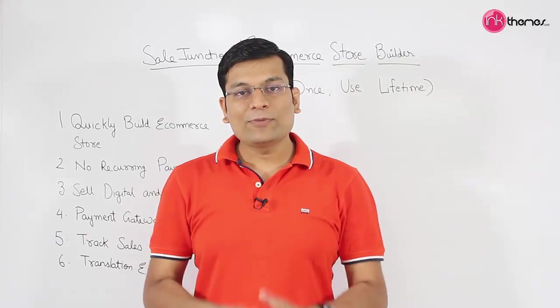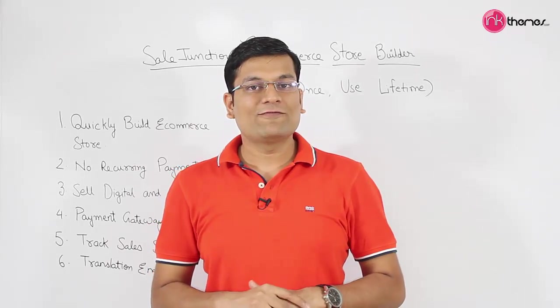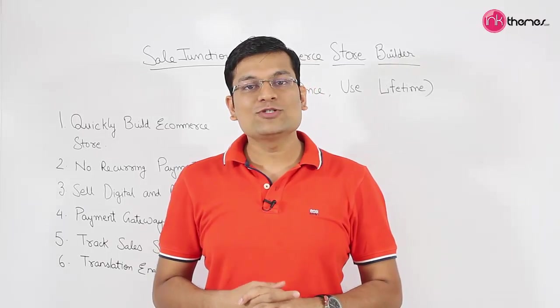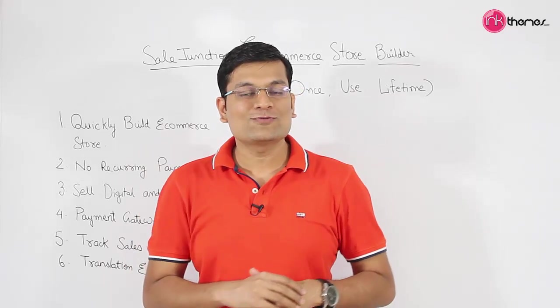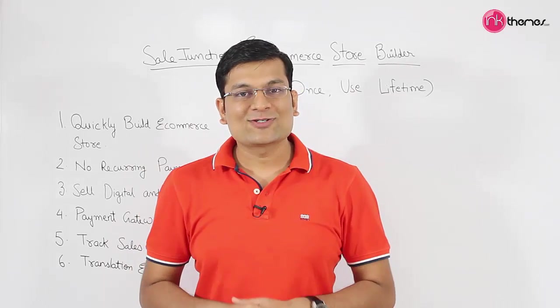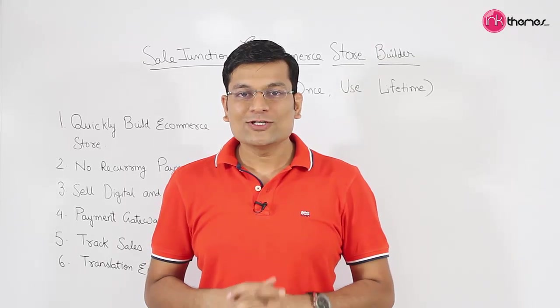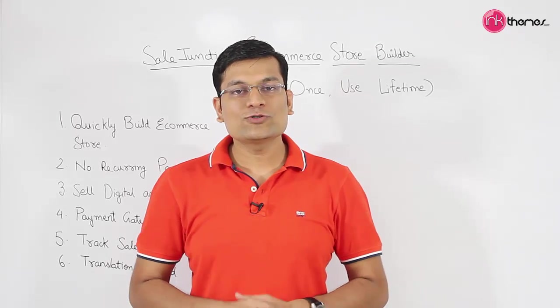I'm pretty sure you will be amazed and will start to love the e-commerce website built using Sale Junction. I would be happy to see you start using the Sale Junction WordPress solution. Thanks for watching this video, and once you get this theme, I'm sure you will be loving it as well.